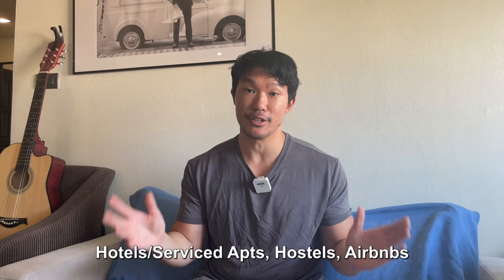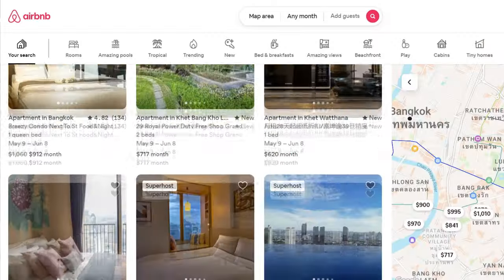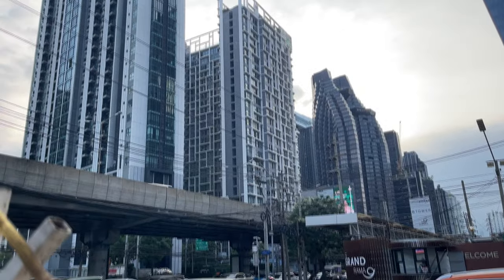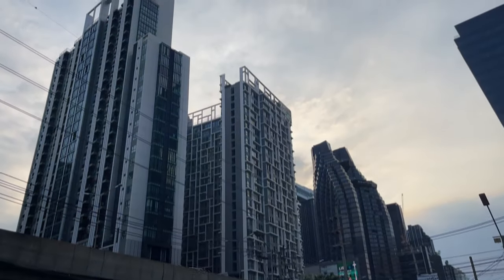The second factor to consider is the length of stay. If you're staying a weekend or up to a week, any of these options will be a good fit for you. If you're staying for several weeks, I recommend an Airbnb for the most value. And if you're staying for several months — or six months up to a year — I definitely recommend a condo.